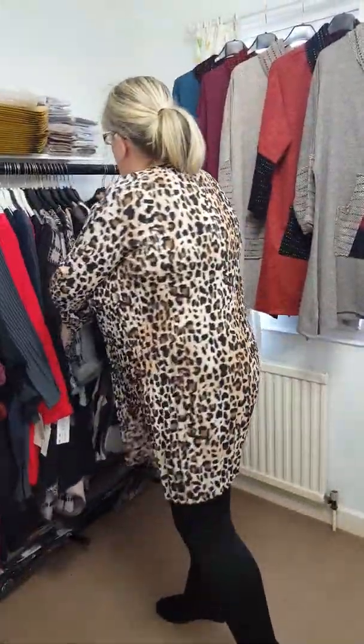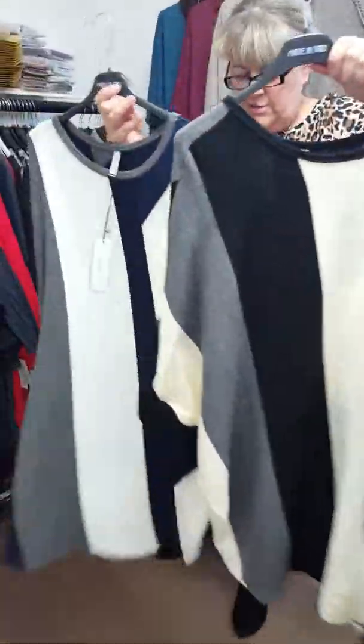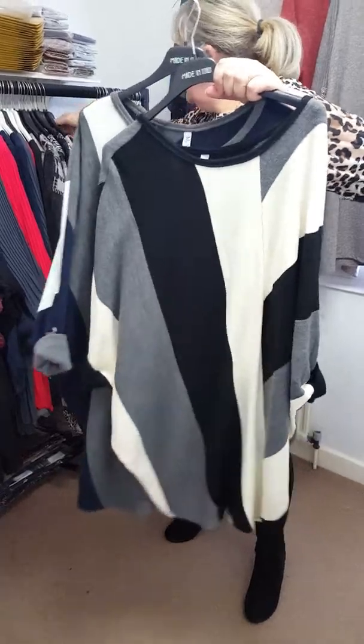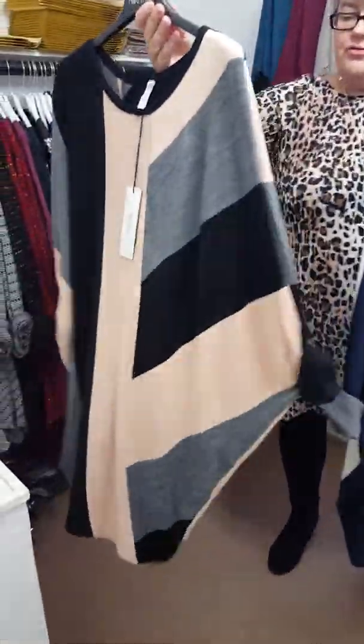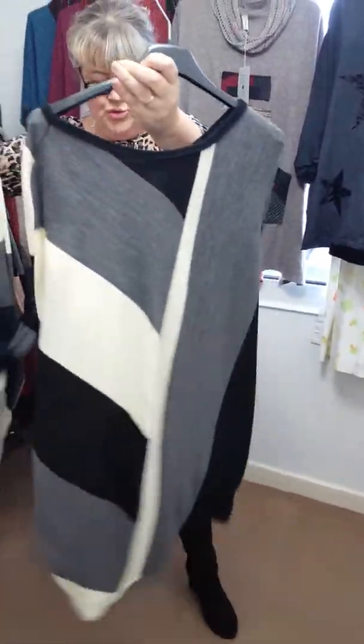I managed to get some of these for you Paula, and I've got lots of colours in them. These are £23. I've got the pink, blue and we've got the black. They'll fit up to a size 20.